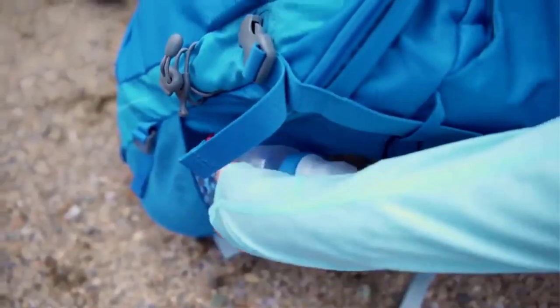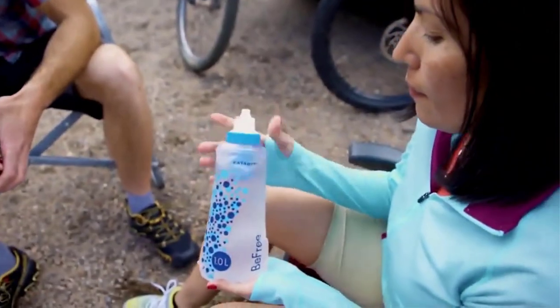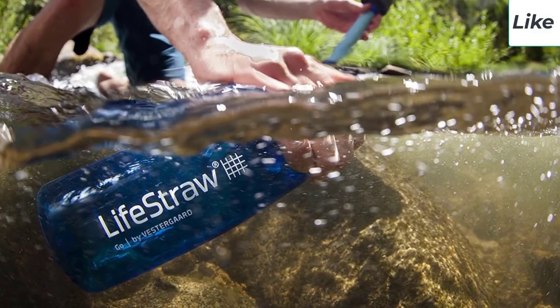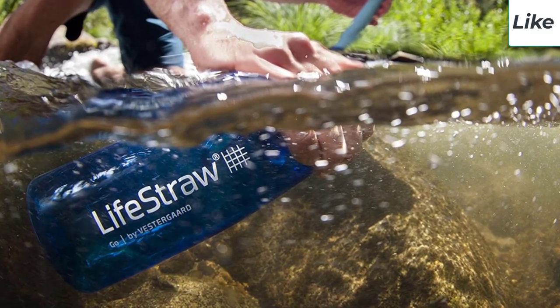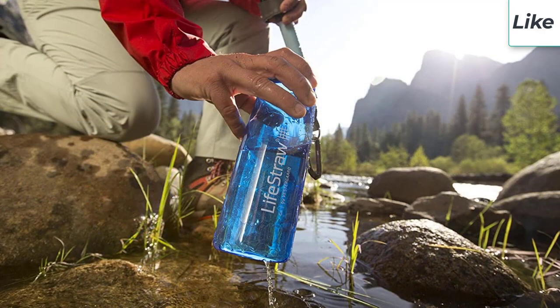Having clean water to drink is something we can't go without. We often resort to store-bought bottled water. However, this isn't only expensive but also bad for the environment. What if you could have your filtered water with you wherever you go?